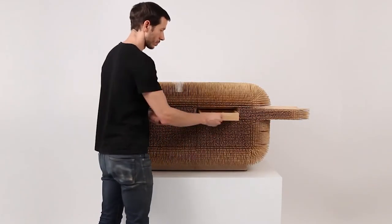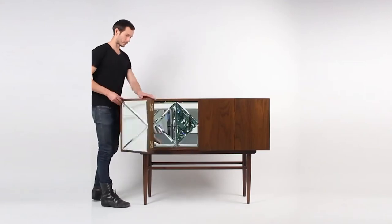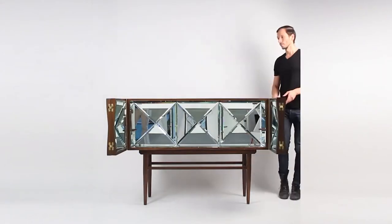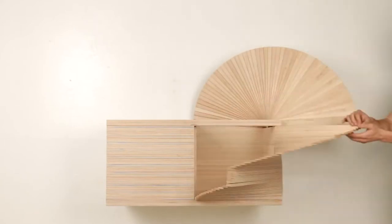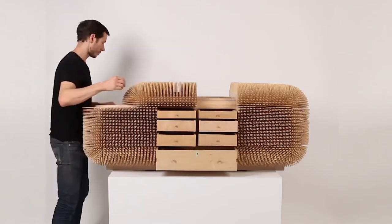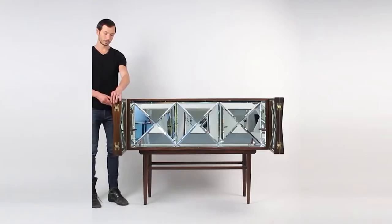Titled 'Breaking the Box,' the demonstration was carried out at an art exhibition in New York. As you can see from the clip, the furniture is elegantly designed into sculpture-like boxes that can serve as either decorations or provide extra room for storage. Once you're done storing your personal things, the sculpture can then be refolded to minimize the space consumed.